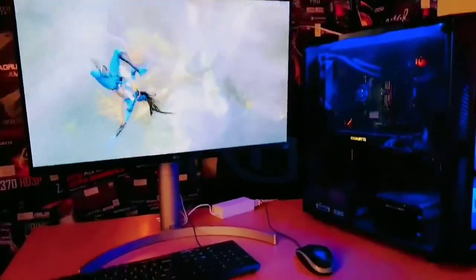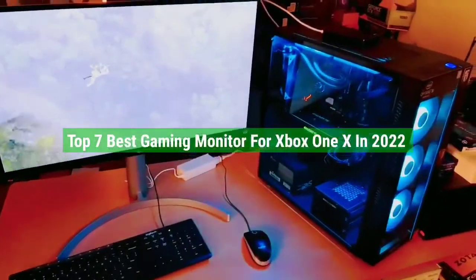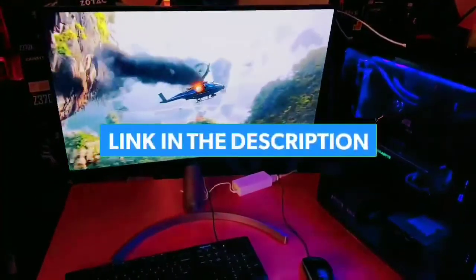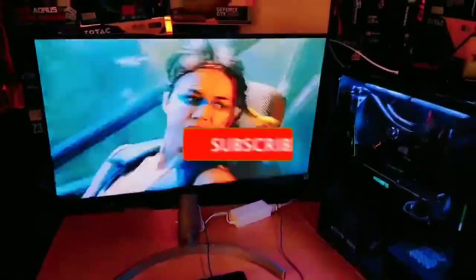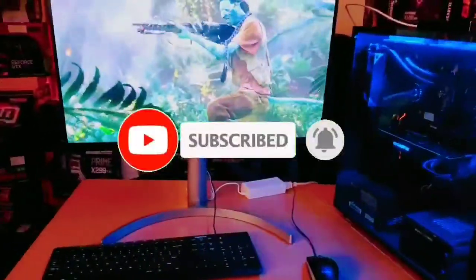So guys, that's all for the top 7 best gaming monitors for Xbox One X in 2022. The links to all products are given in the description, which are updated for the best prices. Subscribe to our channel for more videos. We will meet in the next video — till then, take care, bye.